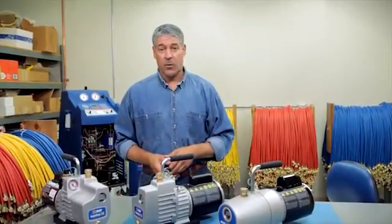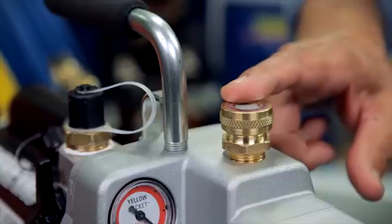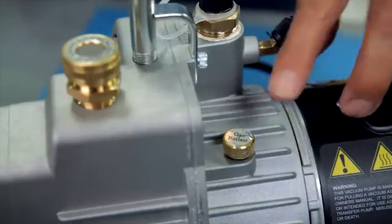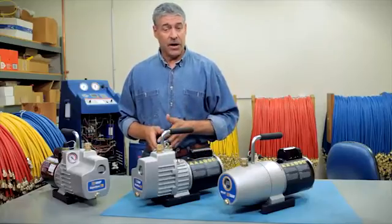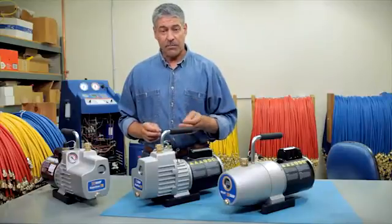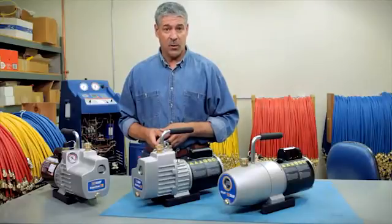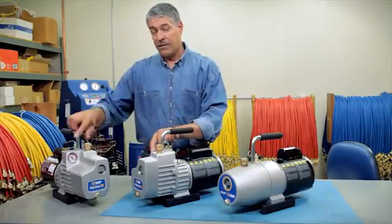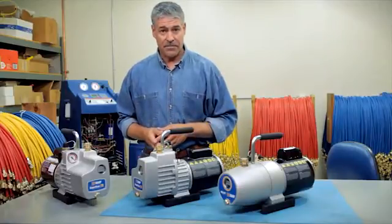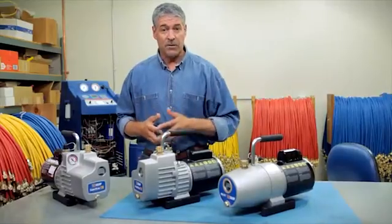Other considerations to take into account when selecting a vacuum pump include: a large oil fill opening, which will make oil changes a lot faster and easier; a gas ballast feature, which allows atmospheric air to enter the pump and mix with the exhaust gas, preventing moisture from condensing in the pump oil and keeping oil cleaner longer on wet system evacuations; a built-in vacuum indicator, so you know exactly when it's time to start using a micron gauge; and an isolation valve, that allows you to isolate the pump from the system without losing vacuum.